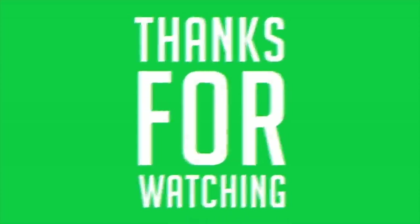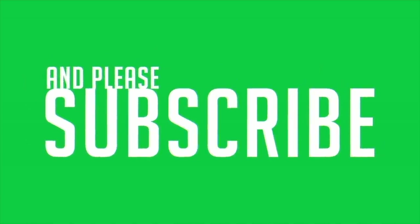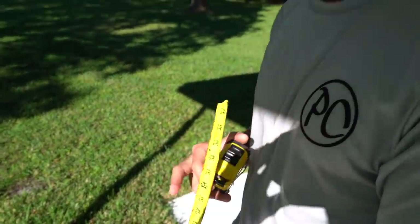I'll see you in the next one. Sorry mom, that's her measuring tape. Is that Pam's measuring tape? Yeah.